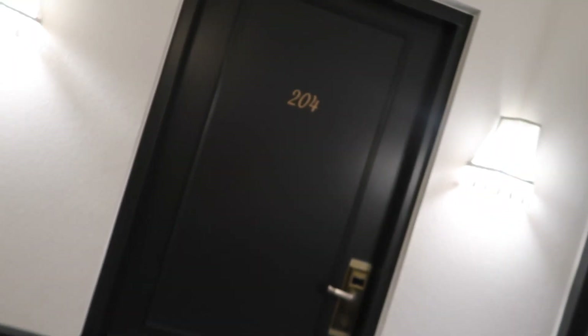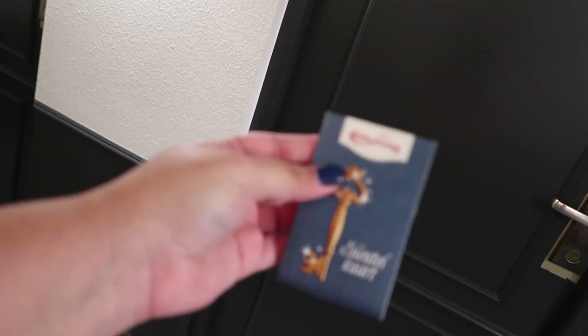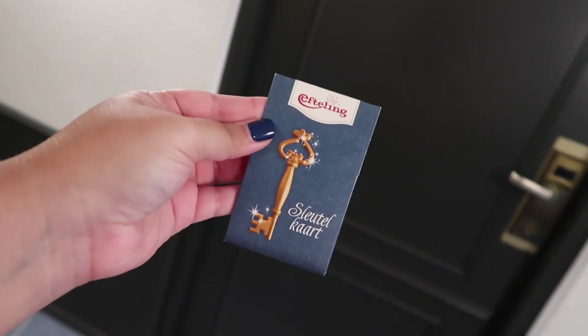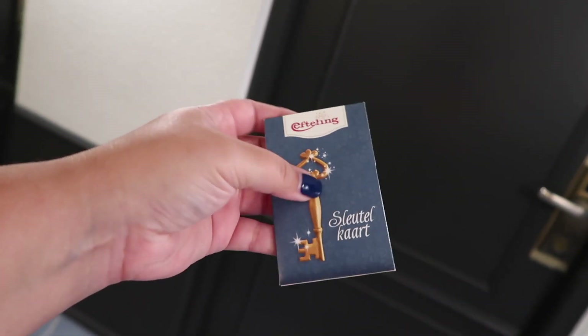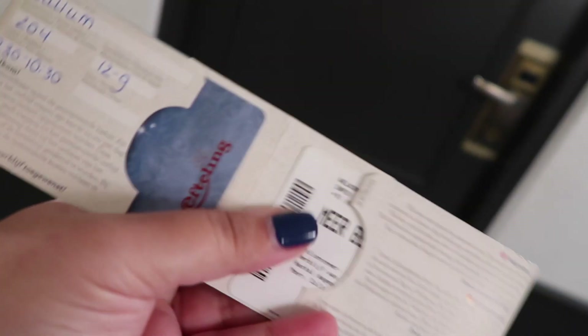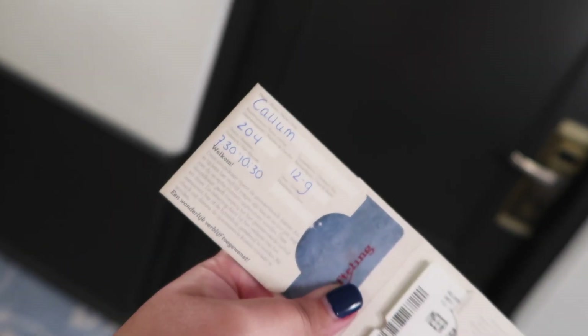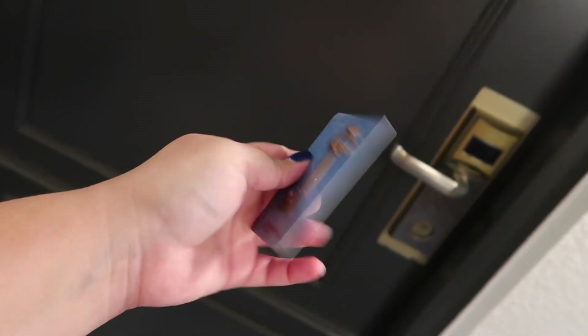This is the outside of our room — room 204 on the second floor. This is the little room key situation we get, which is very cute. It's like a little folded card with a picture of a key on it, and you open it like this — these are our tickets. My friend Marie obviously booked the room, so that's her name. You even get a key on the actual card — that's cute, love it.